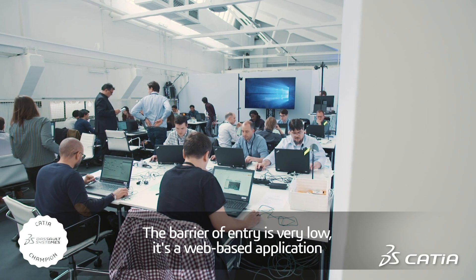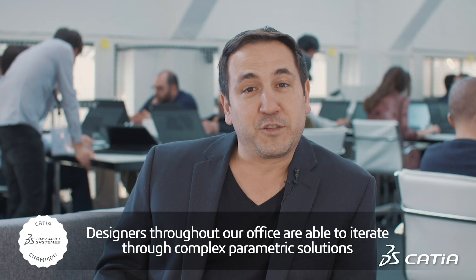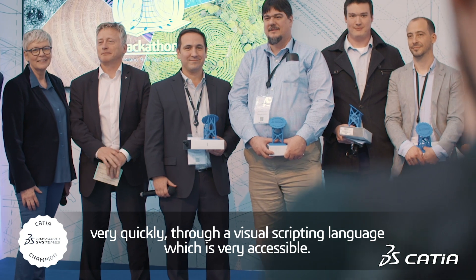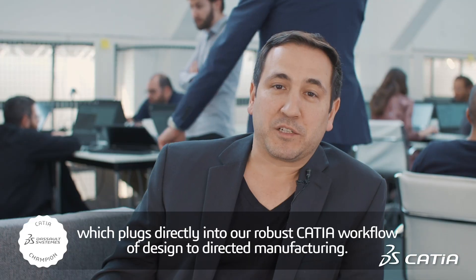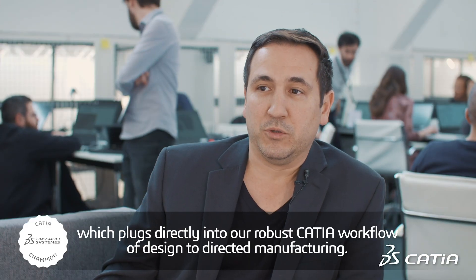We're incredibly excited about X-Generative Design. The barrier of entry is very low. It's a web-based application that leverages cloud computing. Designers throughout our office are able to iterate through complex parametric solutions very quickly through a visual scripting language which is very accessible. It's democratizing the parametric design process, which plugs directly into our robust CATIA workflow of design to direct manufacturing.